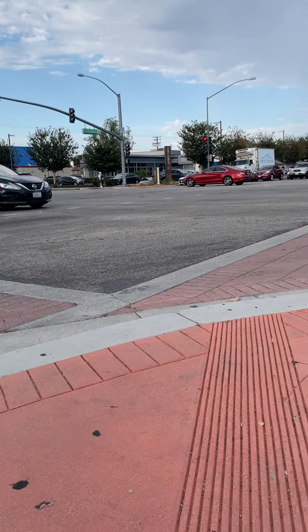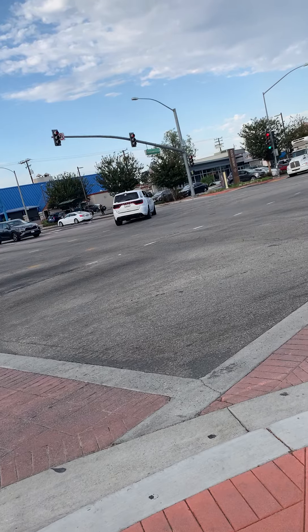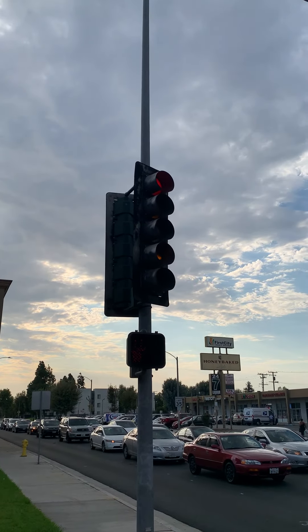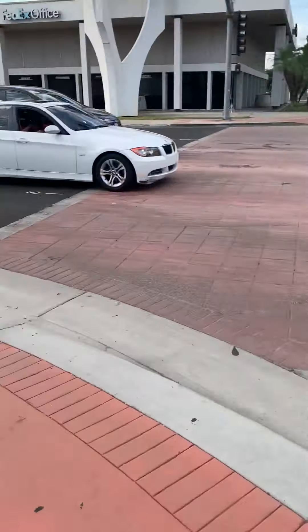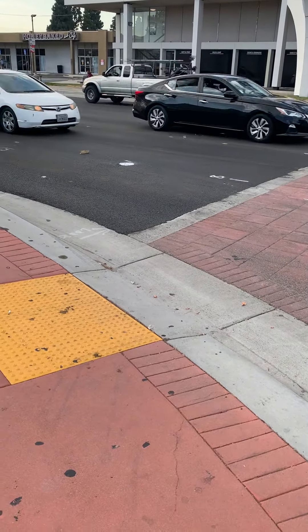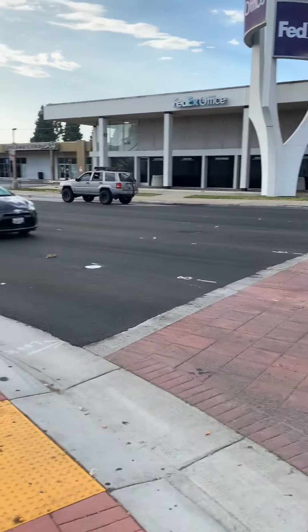You see this right here — that's the arrow. Here's another view of the intersection. The light triggers by itself, automatically, because the road was being paved last month. That's why. It's brand new — the road.